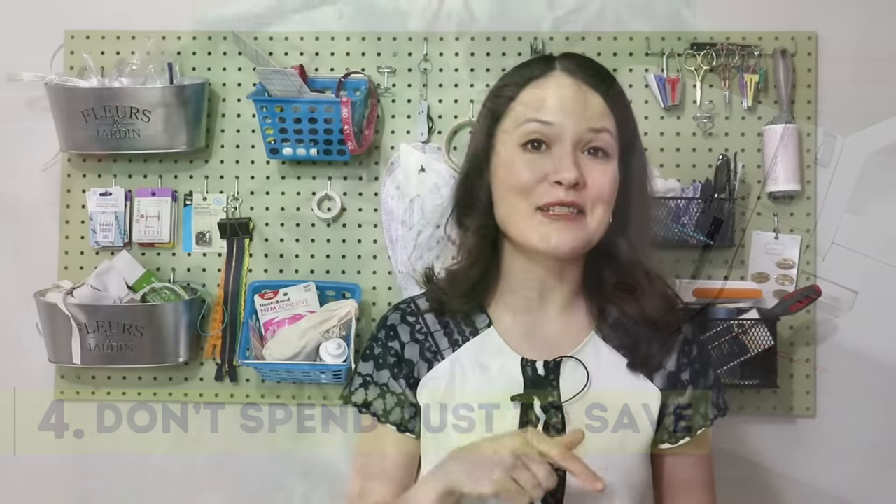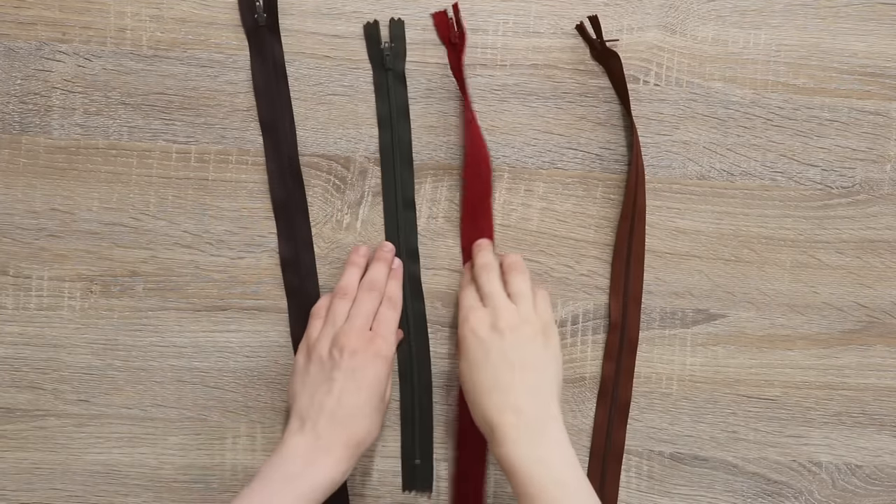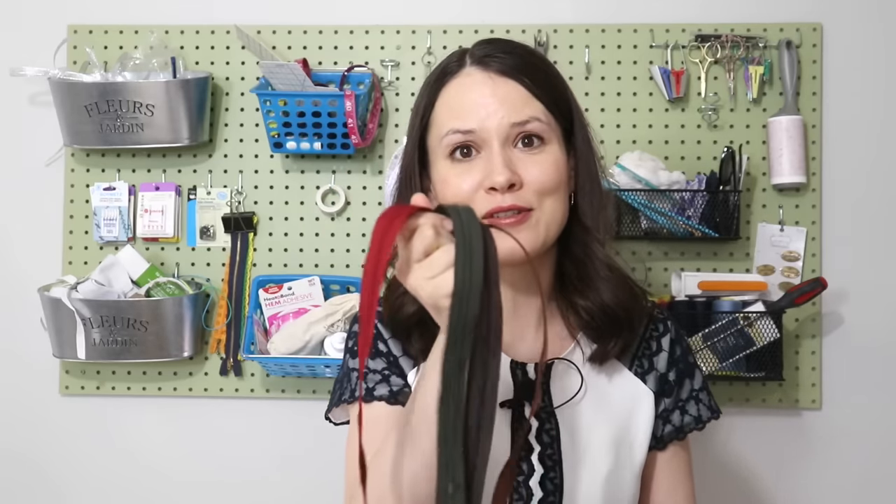Another step to spend less but sew more: I learned the hard way not to spend money just to save. Sometimes we see great deals like a bulk pack of 50 zippers to save 10%, and we think, "Wow, that's a great deal — I'm saving money." But we really need to stop and ask ourselves: do we actually need these zippers? How many zipper projects do we make per year? Does the length, color, or type even matter? Mine was an assorted color pack and I don't use those colors in my sewing at all. It is hard to resist putting cute sewing things in your cart.